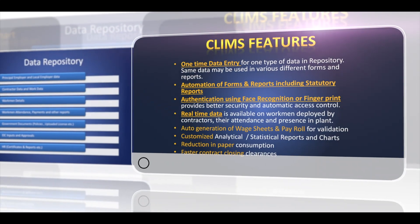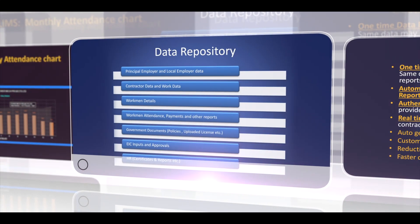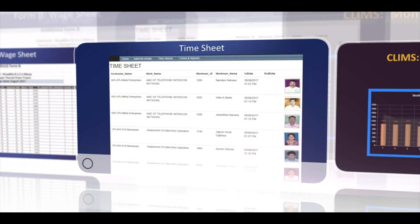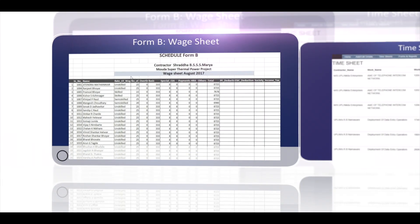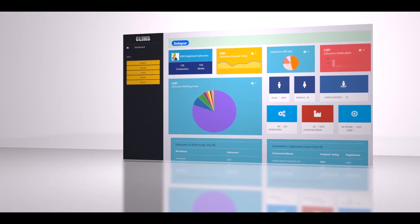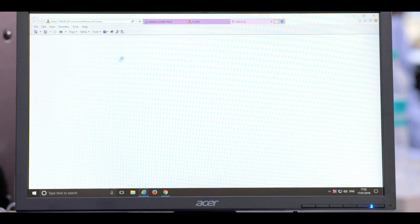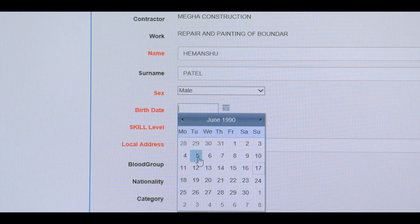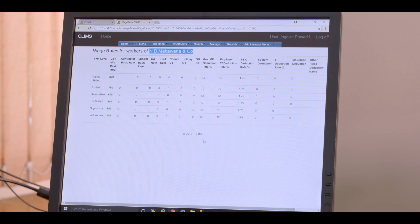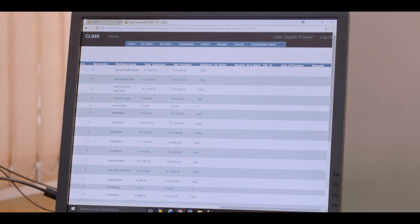CLIMS incorporates various user-friendly features such as a common data repository of contractors' workers, their attendance, timesheet, wage sheet generation, and an analytical dashboard for management. All statutory reports and forms can be generated by CLIMS and can also be stored in electronic form as archive. Regular inspection of wage sheets, PF and ESIC deposits makes it easier for industrial relations clearance.